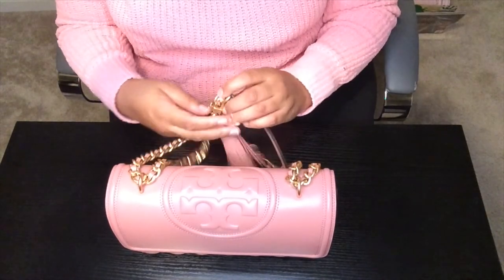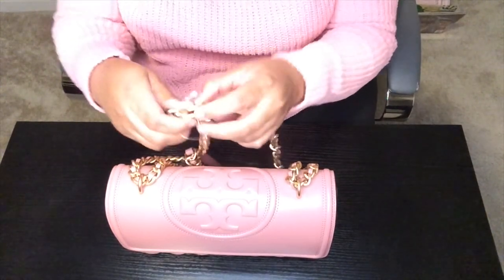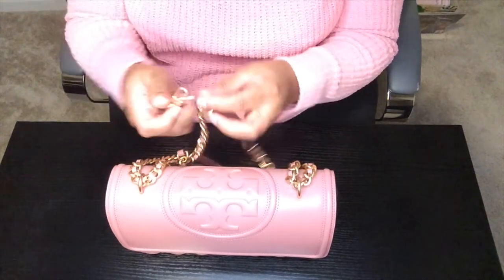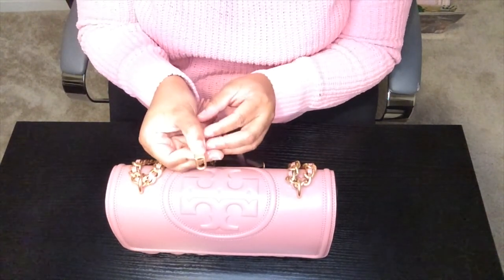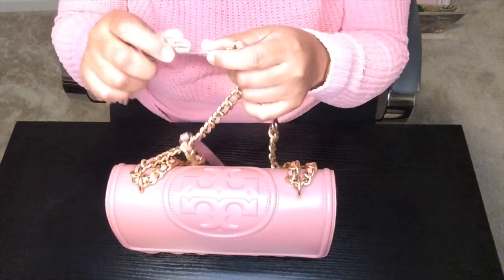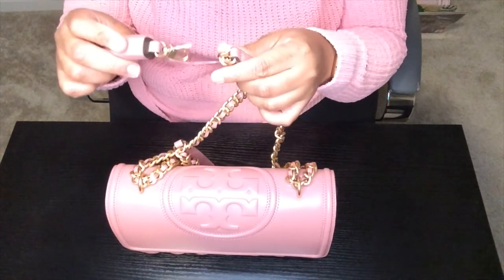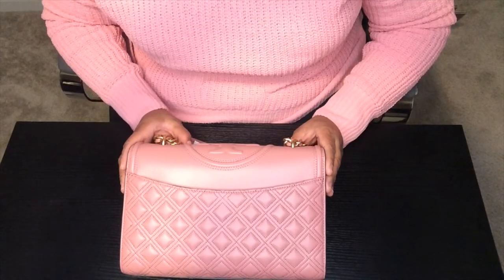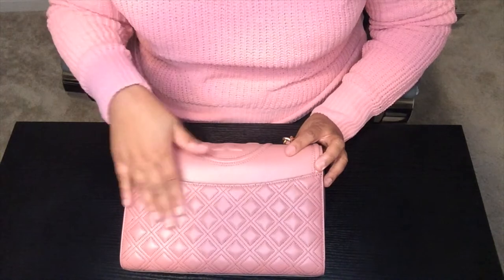One thing I forgot to mention about the tassel: it's detachable! It has a little clip that's very reminiscent of the Louis Vuitton clip and it does come off. If you turn the bag around you can see there is a pocket on the back — you have the quilted leather, the embossed T, and this back pocket. Everybody knows these days we want a back pocket for our phone.